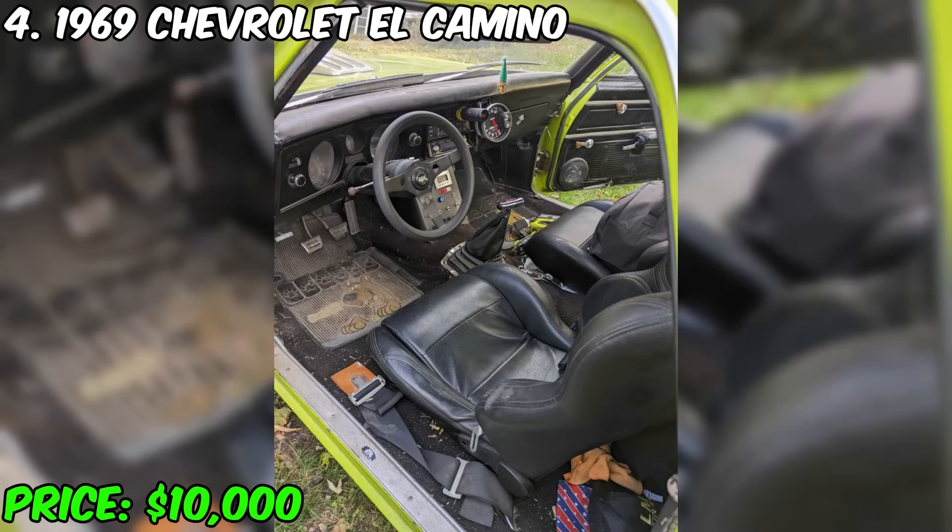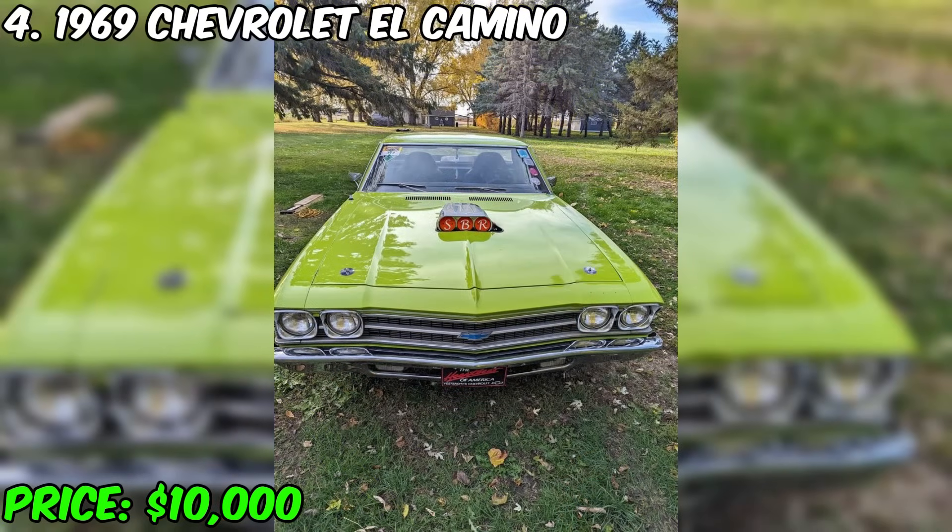Photos are attached to the ad. The car is also fitted with a system for a nitro accelerator, and this system can be purchased for an additional fee. The price at the moment is $10,000, and a bargain is possible.